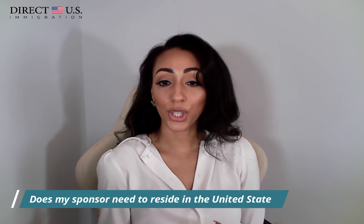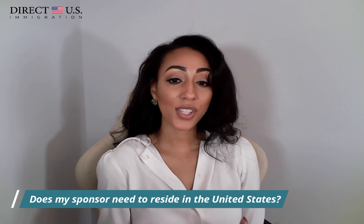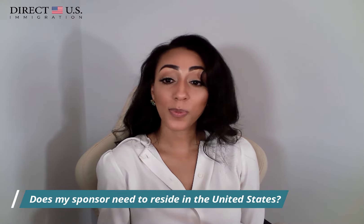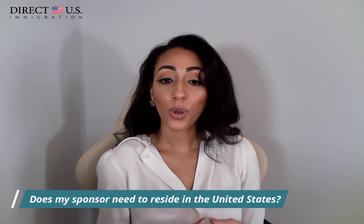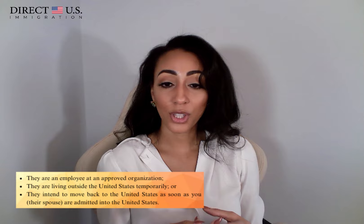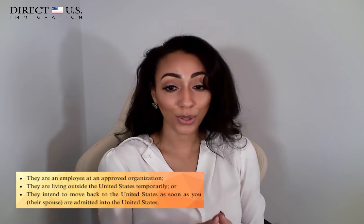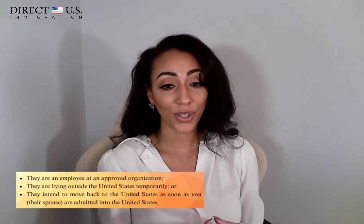Another frequently asked question is: does my sponsor need to reside in the U.S.? Technically not. They need to meet the domicile requirement, which is possible even if they live abroad. The easiest way is to live in the United States or one of its territories. Failing that, they can provide documentation showing they are an employee at an approved organization, they are living outside the U.S. temporarily, or they intend to move back to the U.S. as soon as their spouse is admitted.